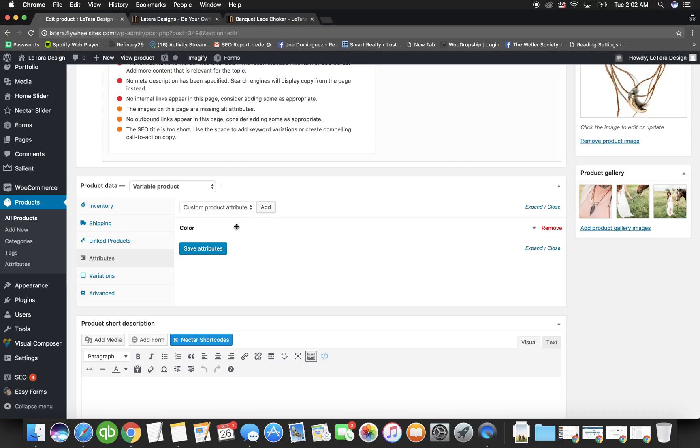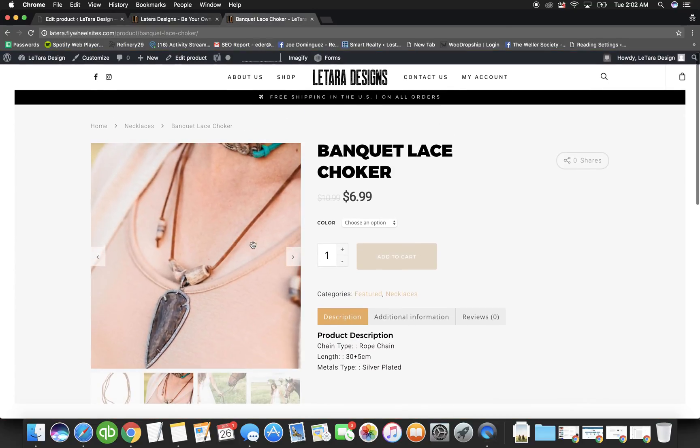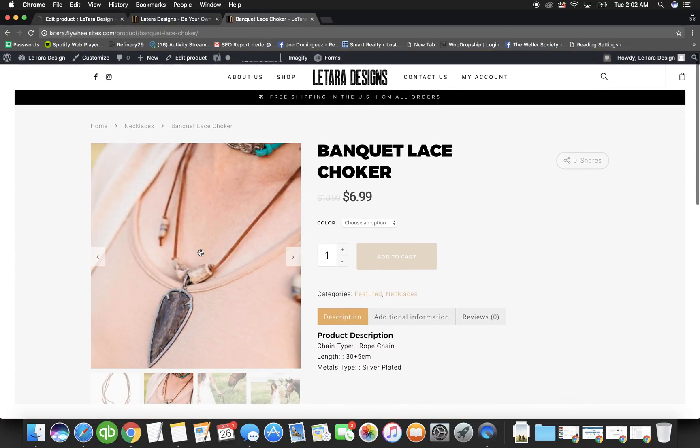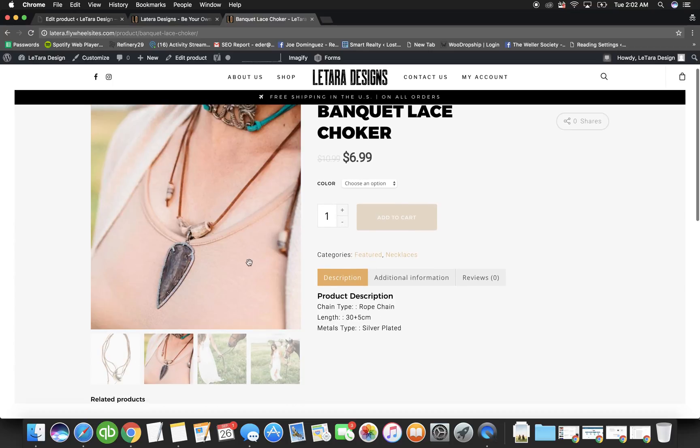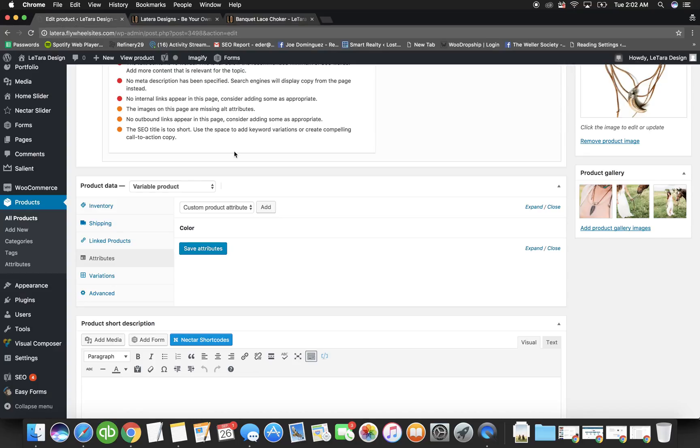Attributes are important — this is the hardest part but you'll get it. An attribute is used when a product has various variations, like different colors, and you have different photos for each. Each variation option is called an attribute. If the product has no options, it's a Simple Product. If it has multiple options like color or size, you choose Variable Product.